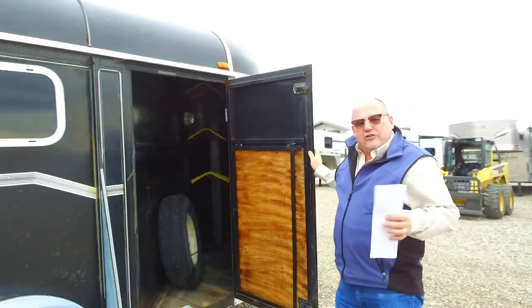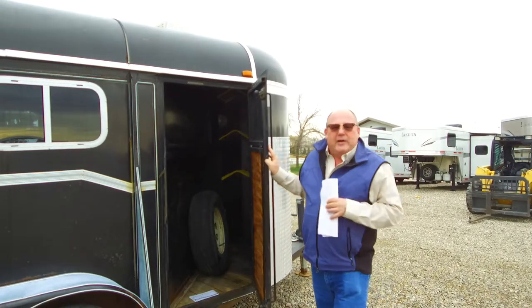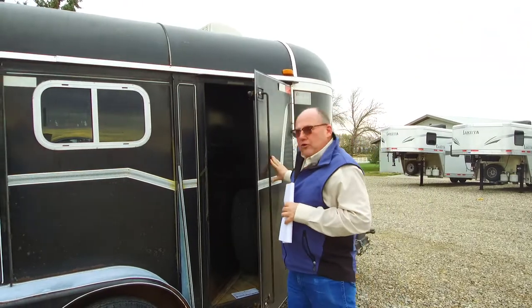A great little starter trailer. If you've got some kids out doing gymkhana, 4-H, something like that, this trailer will definitely work. You come back and trade it in in a few years — it's pretty well worth what you paid for it. Not a whole lot of depreciation on this one; it's all been used up.